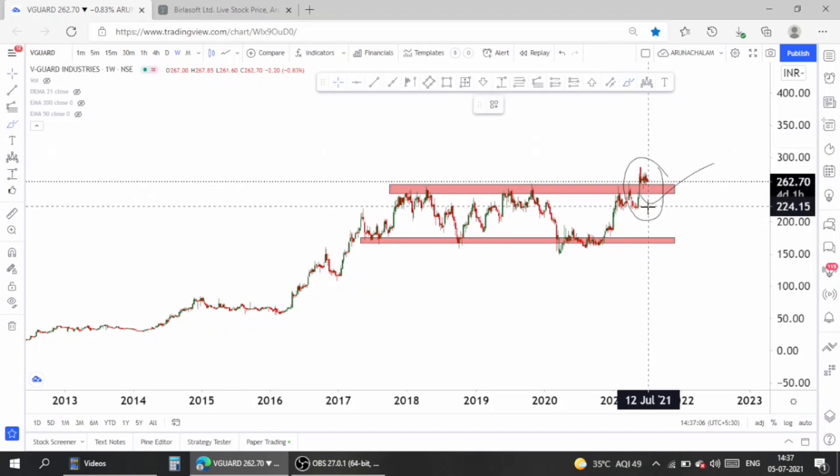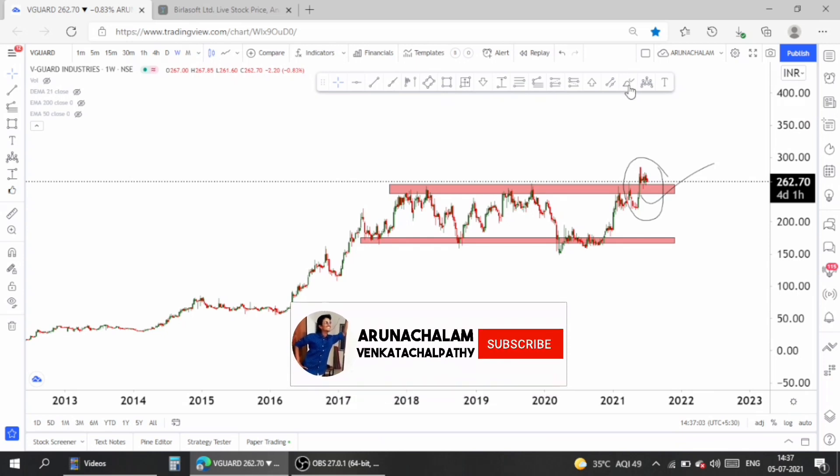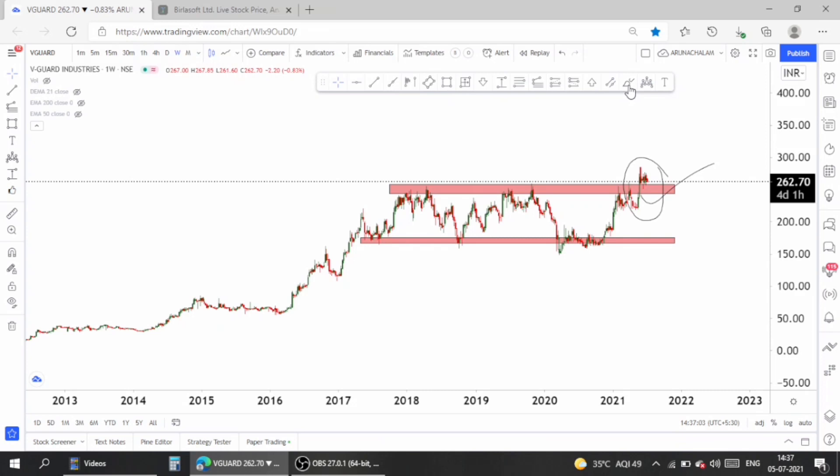Now let's move to the weekly chart to analyze further. Before moving to the weekly chart, join us on Telegram using the link given below in the description so that you will get updates of stock ideas published and you can ask doubts regarding the share market.